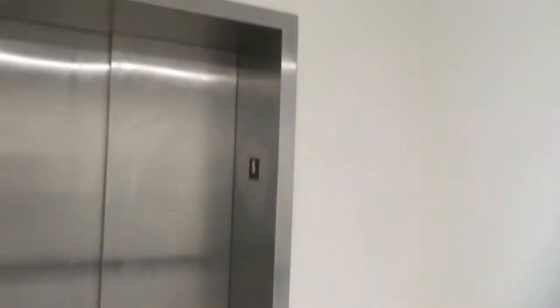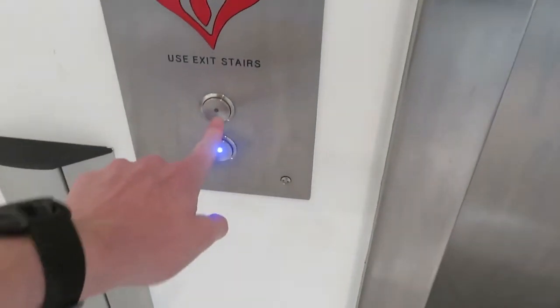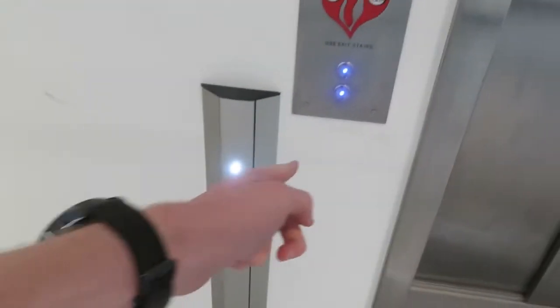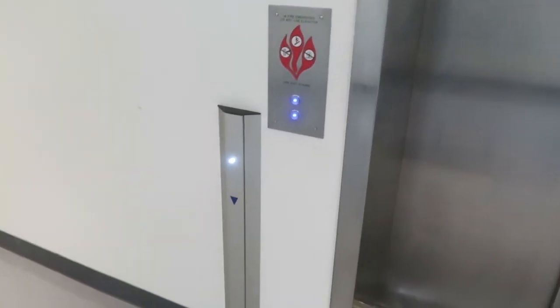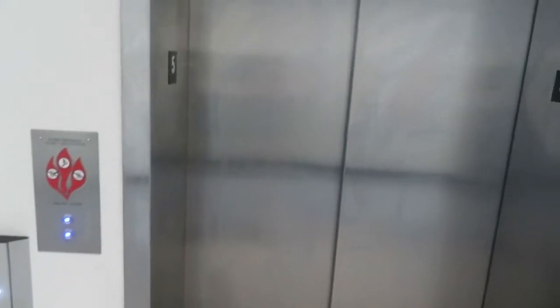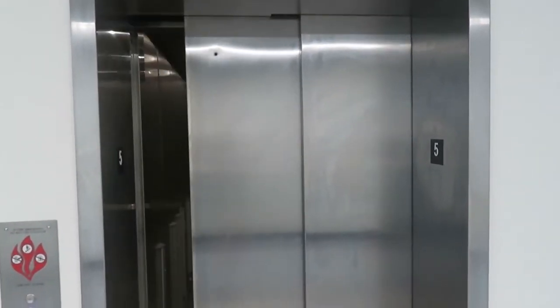It appears to be a ThyssenKrupp Synergy. Look at this button. Oh, there's an up. Oh, you're not supposed to go up — that's why it rang the up first. I don't have to waste my time. That's amazing.